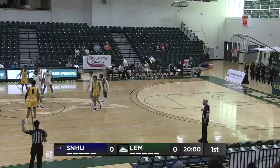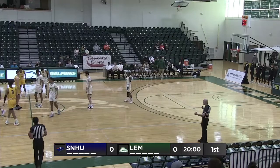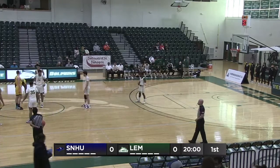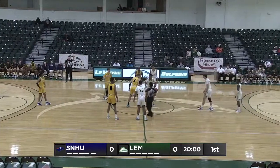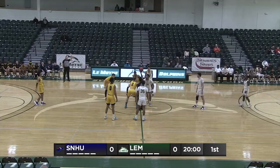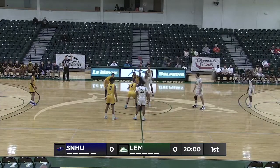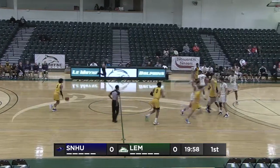We are set for action here. The Pemmen in the road gold uniforms, which they can wear at home as well, trimmed in navy with the SNHU logo swooshed across the front of the jersey. LeMoyne in the home whites, trimmed in green and gold, green letters spelling LeMoyne across the chest. Our officials today are Josh Anderson, Connor Hoagland, and Joey Reyes.